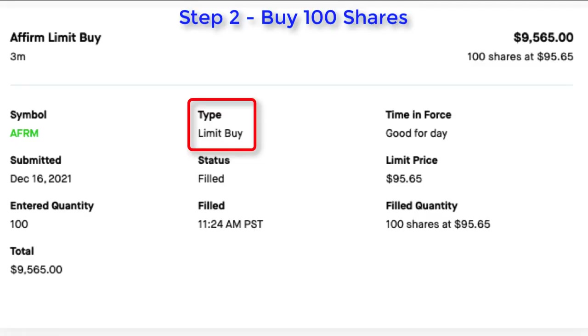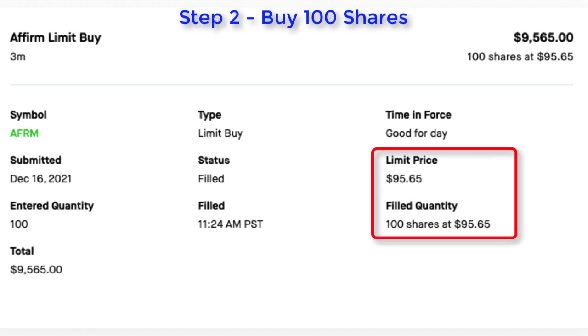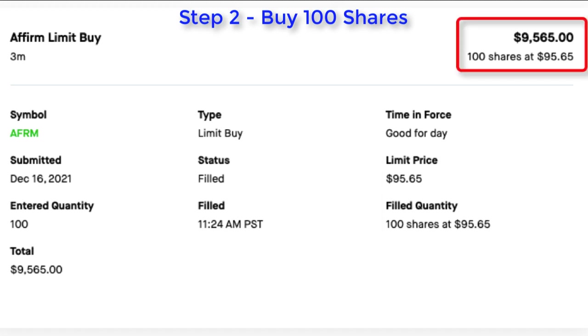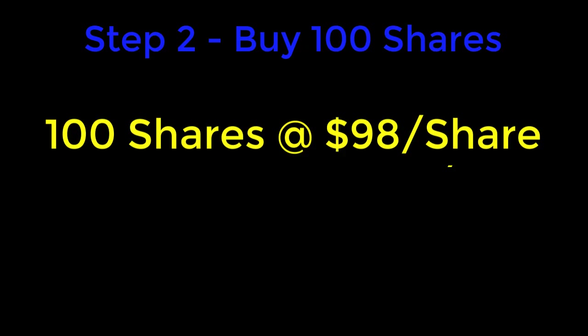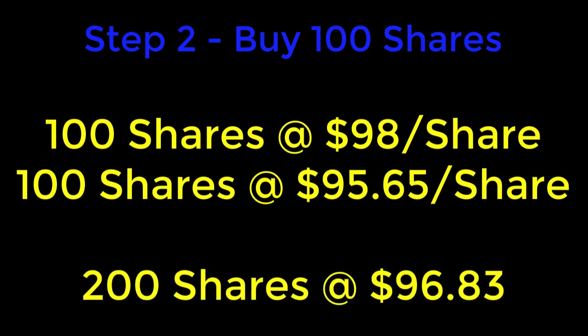As luck would have it, the price dipped even further, so I acquired another 100 shares. Here's my second limit order — I purchased 100 shares, but this time I paid $95.65 per share, so my total cost for these 100 shares was $9,565. At the completion of step number two, I have 100 shares purchased at $98 per share and an additional 100 shares at $95.65 per share. In total, I now own 200 shares of Affirm Holdings Incorporated, symbol AFRM, with a cost basis of $96.83 per share.